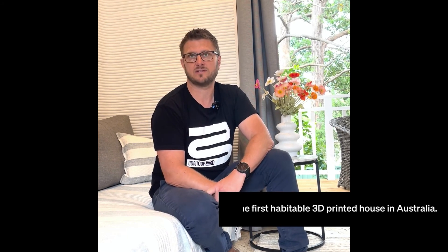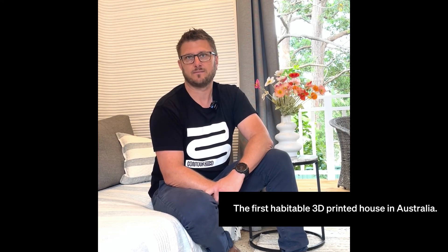The house was completed in 2023. The client was then tasked with the fit-out, the landscape, and fixtures. Now we have a full occupation certificate — this is the first habitable house in Australia.